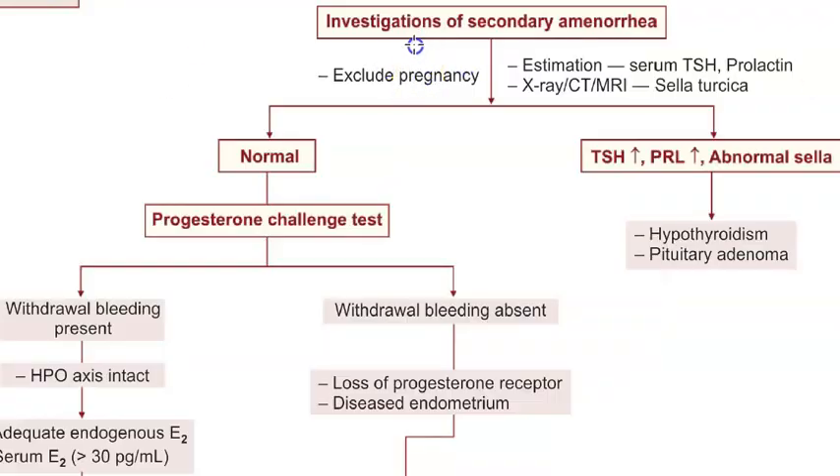The first thing they want to do is exclude pregnancy, and then they want to estimate thyroid levels and prolactin levels. So they are checking TSH and prolactin levels.